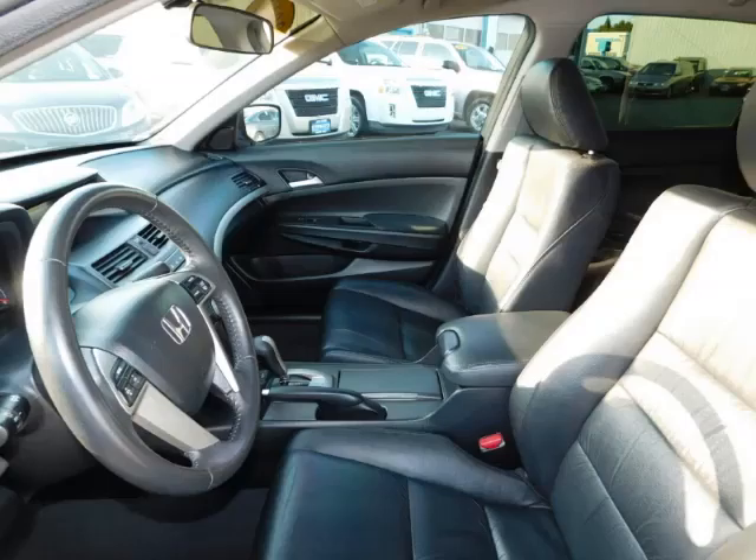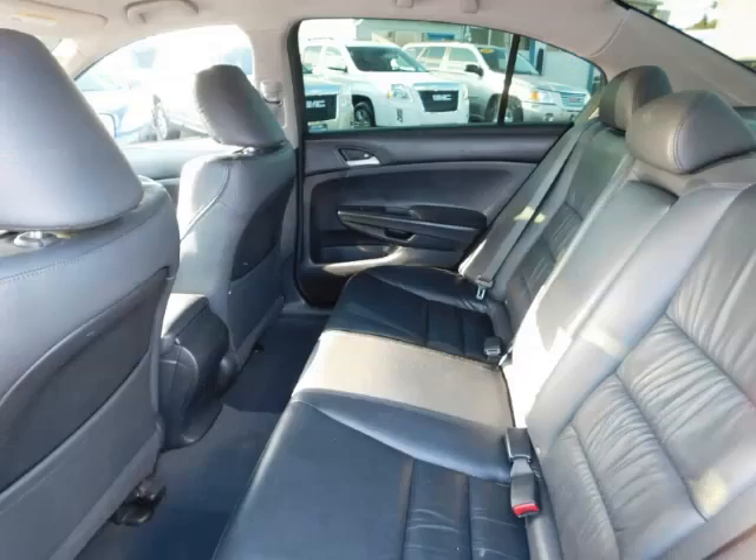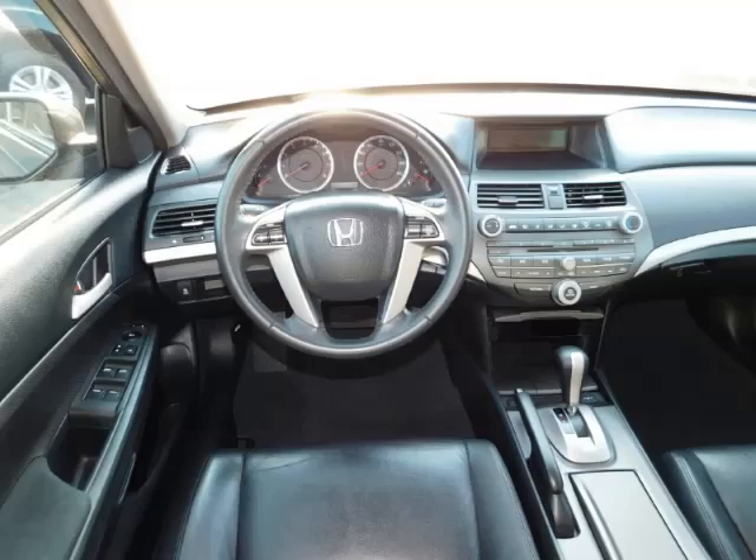Top features include overhead console, leather seats, heated seats, traction control, and remote trunk lid.